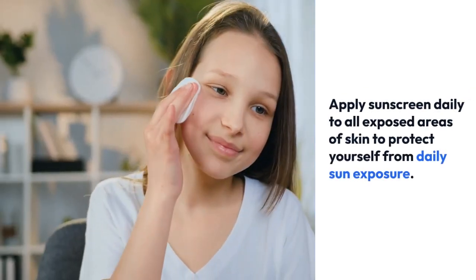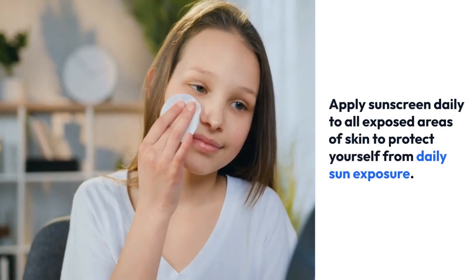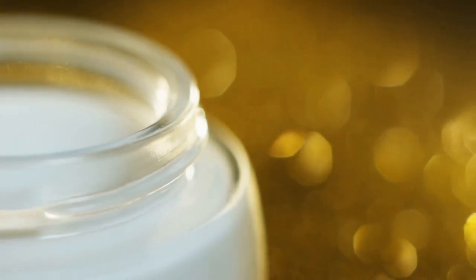Apply sunscreen daily to all exposed areas of skin to protect yourself from daily sun exposure. Identify your skin type to pick the best lineup for your skincare routine — dry skin needs conditioning ingredients, while oily skin needs purifying.